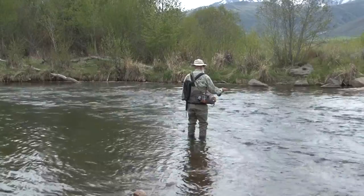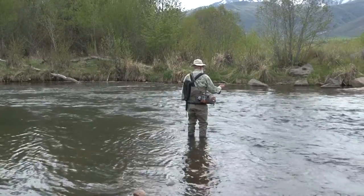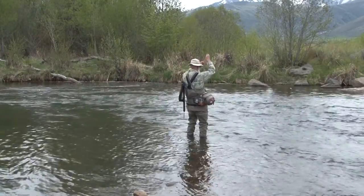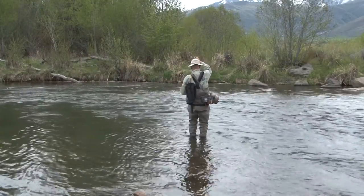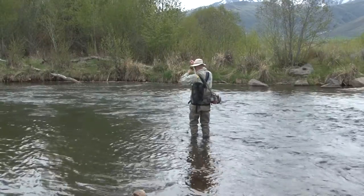Fishing with a nymph, a bounce rig. We have a float, a sinker on the bottom, and a couple of flies. When the indicator — or float — goes under, you strike and hook a fish like that.